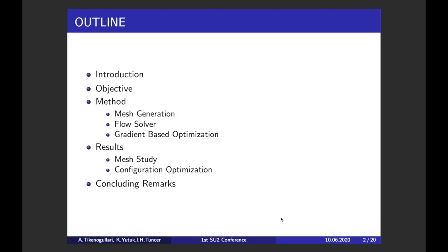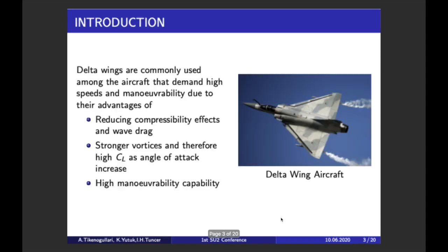This is my outline. I will first introduce the close-coupled delta wing and canard configuration, then talk about the objectives and methods we used in the study, then pass to the results part and discuss the results we obtained, and finally conclude this study with some remarks.